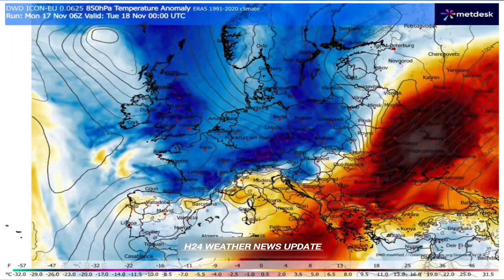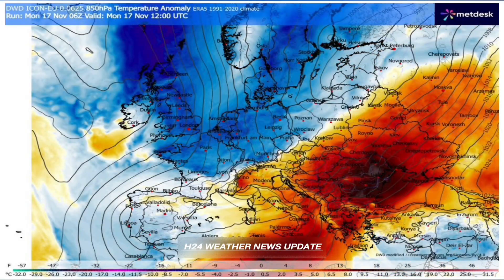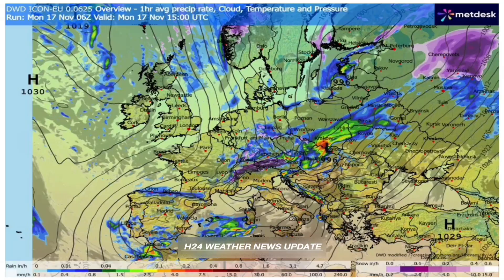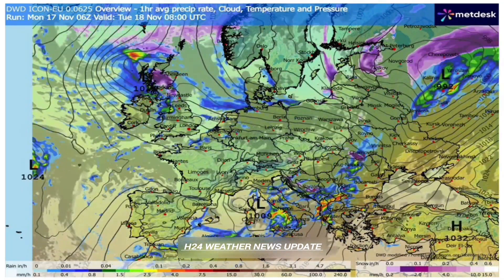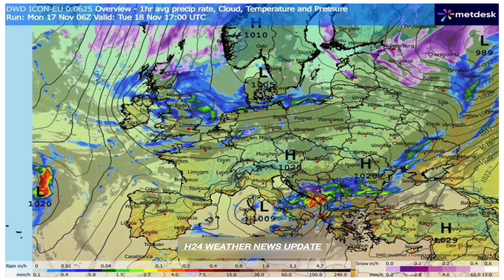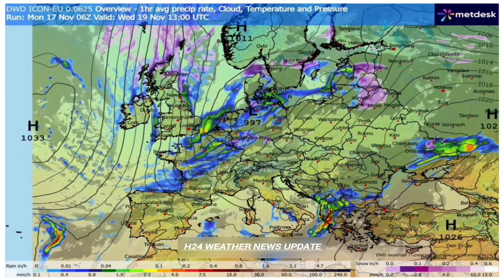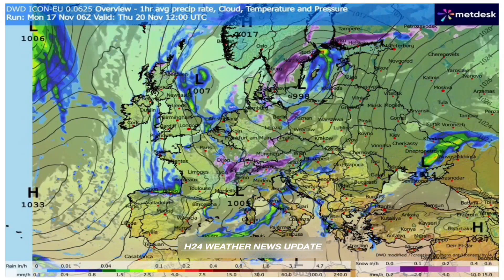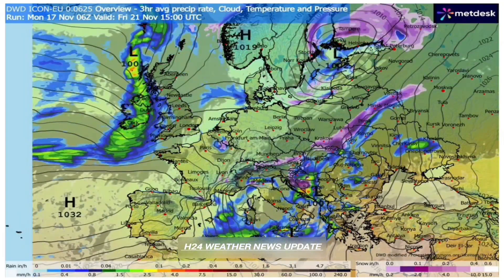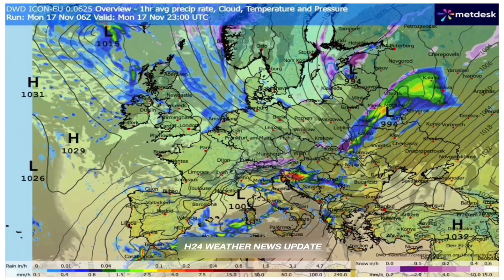The stratosphere is literally dictating the weather for millions of people. That meridional flow is a direct pipeline for arctic air, injecting it straight south into western and central Europe. This is such a shock to the system, especially coming right after one of the warmest Octobers on record. The temperature drop is astounding — nearly 20 degrees Celsius change in just a couple of days in some places.